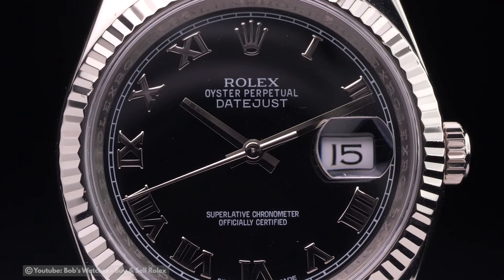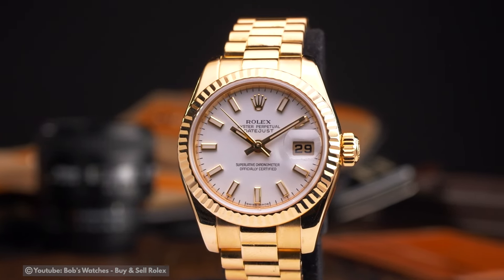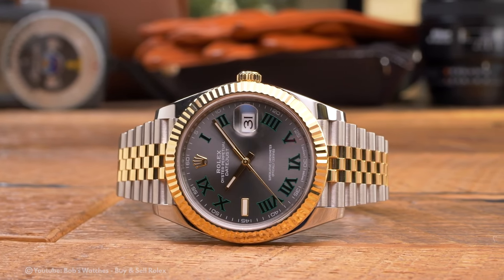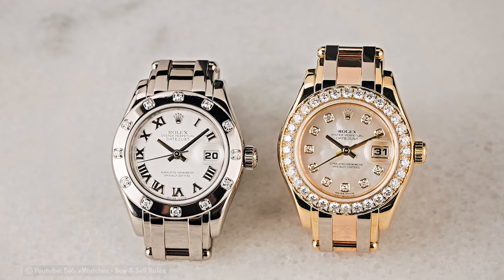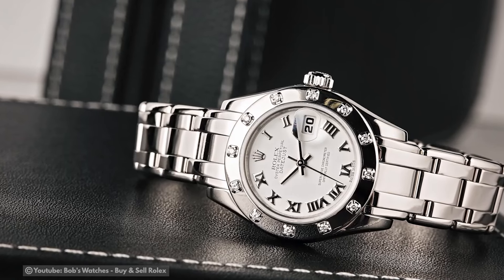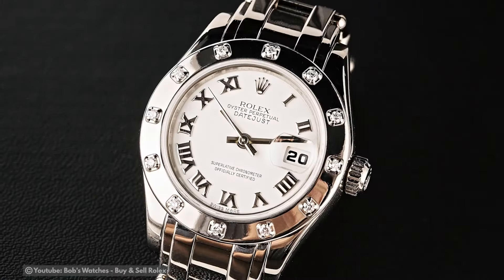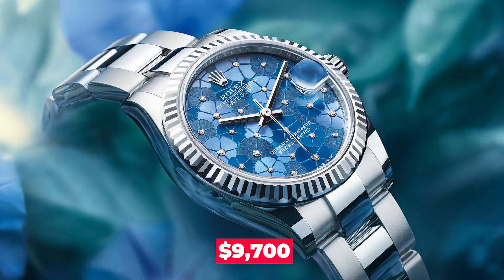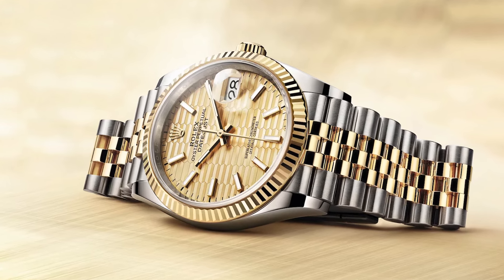Rolex Datejust — the automatic date change feature makes it a symbol of premium timepieces. Since its release, this watch has received a great deal of praise and has grown to become Rolex's all-time best-selling model. The Datejust only offers bands made of solid gold, steel, and combinations of the two, yet it is available in many variations. The Rolex Datejust is still in high demand today, with the new model starting at just $9,700, making it one of the more cost-effective options in the Rolex portfolio.